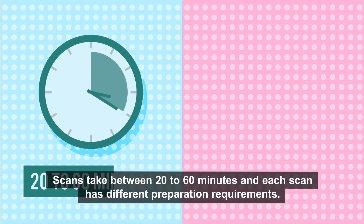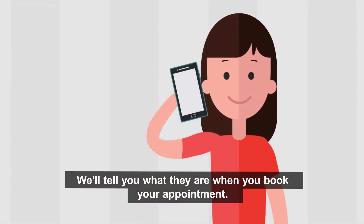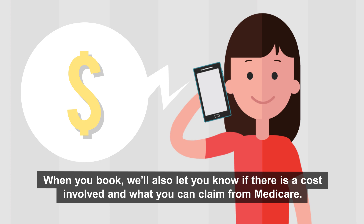Scans take between 20 to 60 minutes and each scan has different preparation requirements. We'll tell you what they are when you book your appointment. When you book we'll also let you know if there is a cost involved and what you can claim from Medicare.